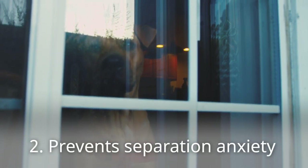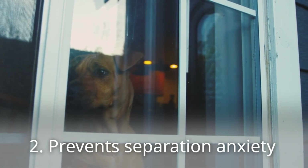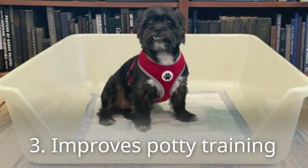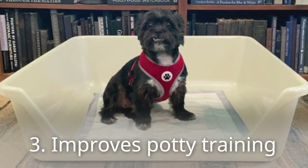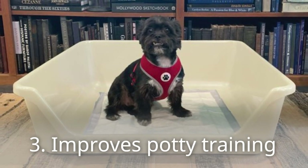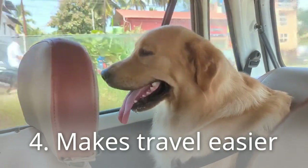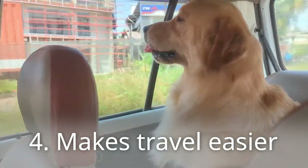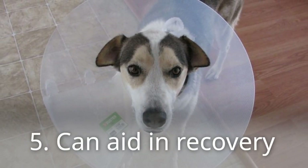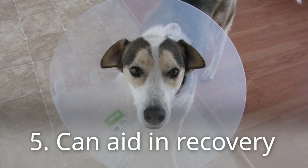Second, it prevents separation anxiety. If your dog struggles with being alone, crate training can help manage their anxiety and prevent destructive behaviors. Third, it improves potty training. Crates can be a valuable tool for housebreaking or retraining an older dog with accidents. Fourth, it makes travel easier — a well-trained crate can make car rides and overnight stays less stressful. Fifth, it can aid in recovery, helping your dog rest and recuperate after surgery or an injury.